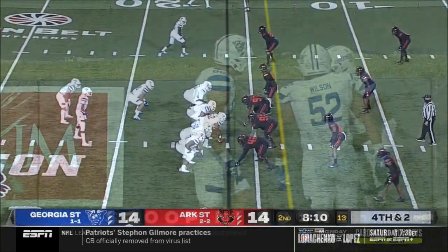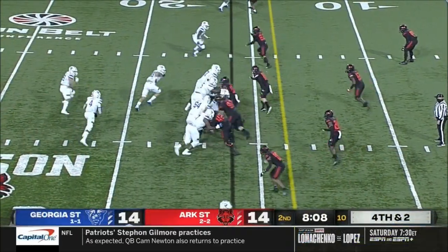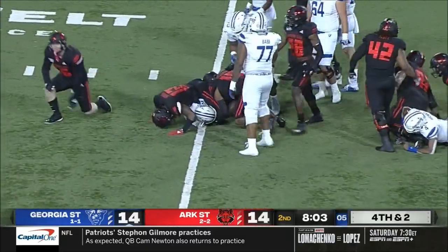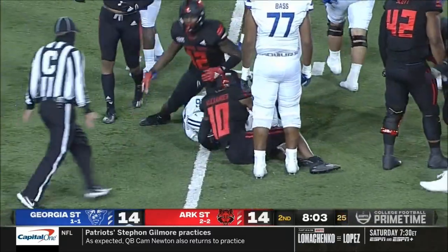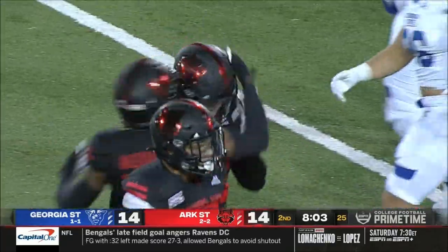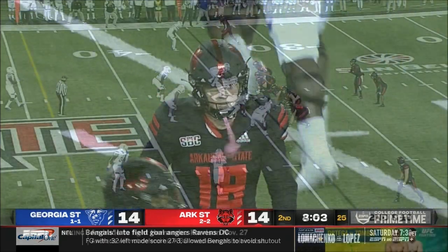Give me a big fella! 48-yard touchdown run. And again it's Brown — ball on the ground, recovered by Tucker Gregg, and it'll be a turnover on downs for Arkansas State.